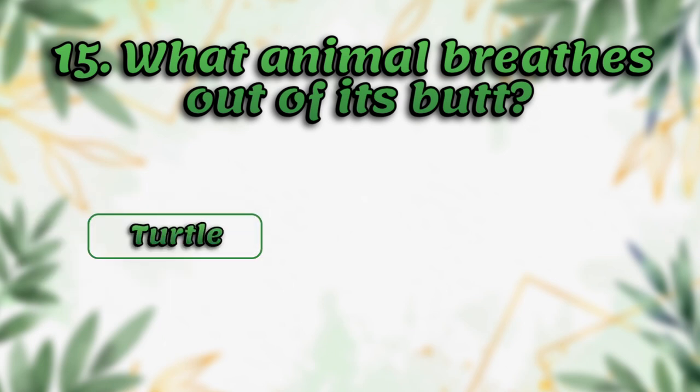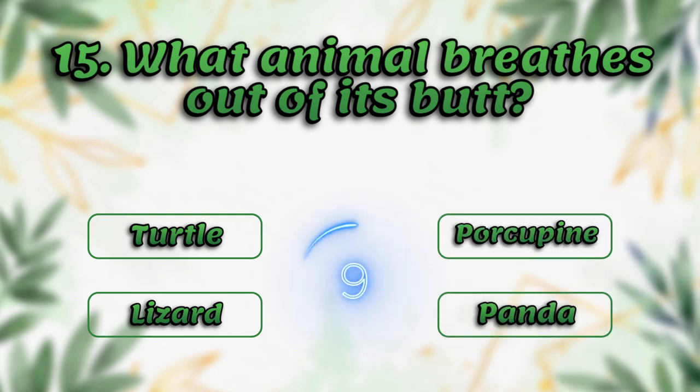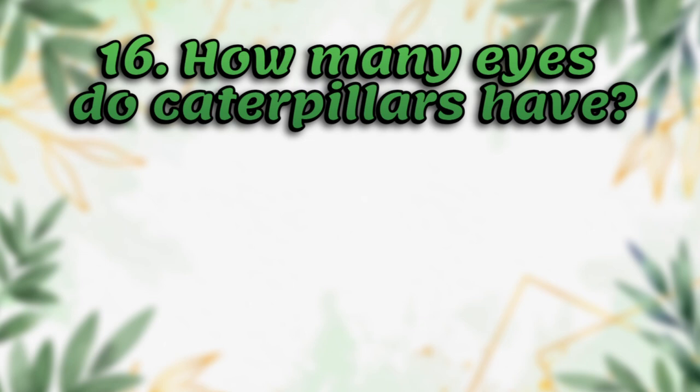What animal breathes out of its butt? Turtle, lizard, porcupine, panda. The answer is turtle.